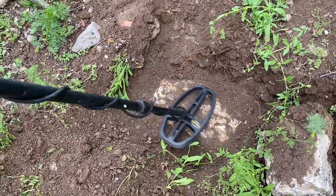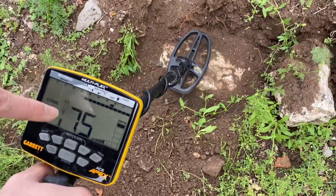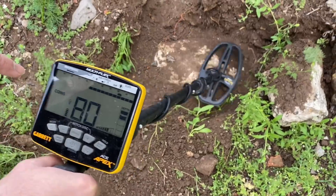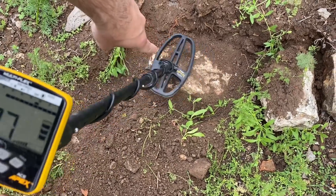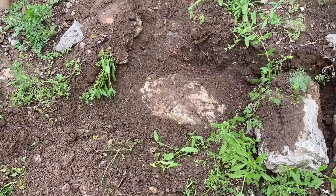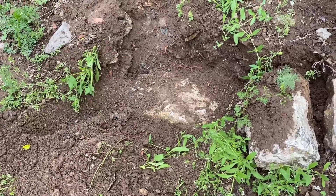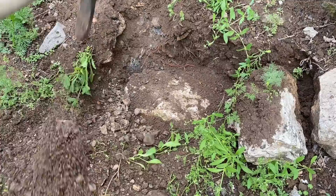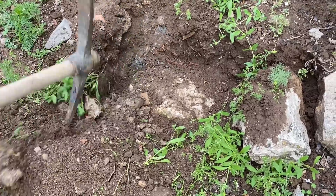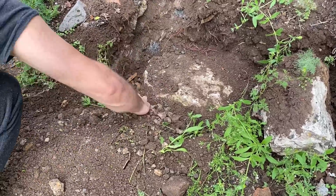We're getting a signal with the metal detector — treasure must be very close! Receiving a precious treasure signal. The metal detector says we are approaching the treasure. Oh my god, so excited — we are very close to the treasure!